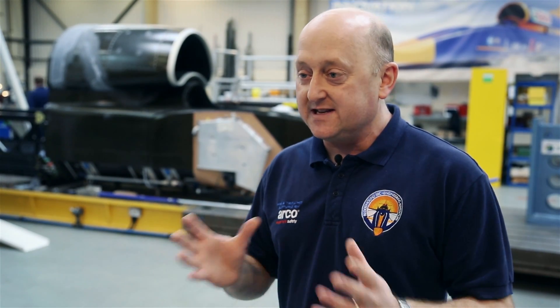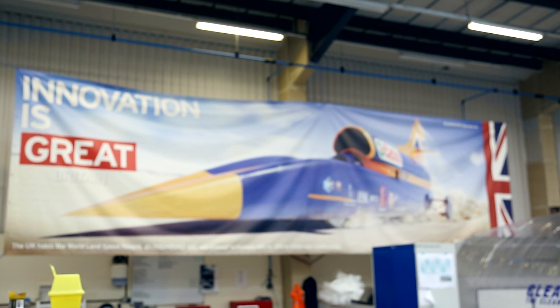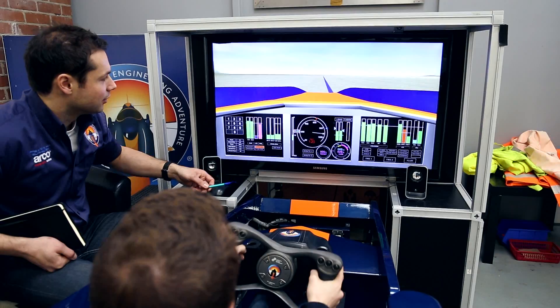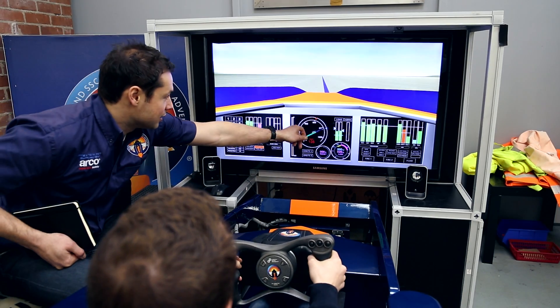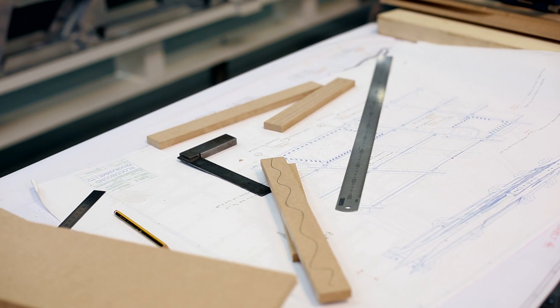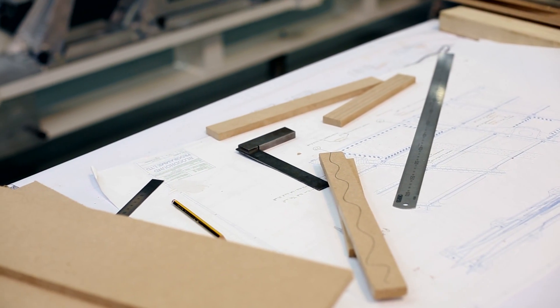We have a huge education programme. The car exists because of the need for an education programme to get school children — predominantly of primary school age — interested in science, technology, engineering and maths. It's a very visible way to focus our education programme, and it's a very visible thing for children to get excited about.